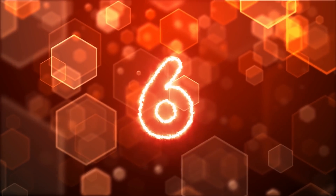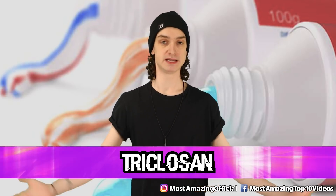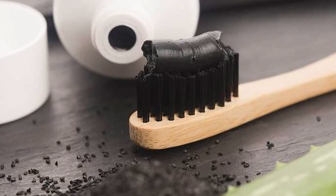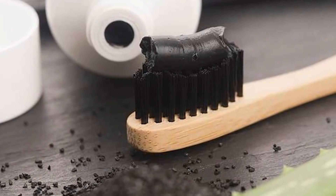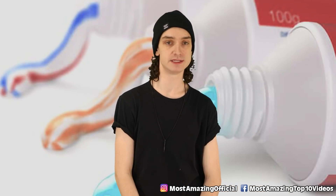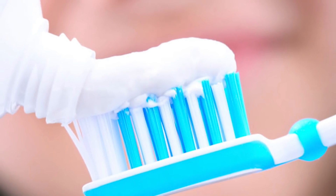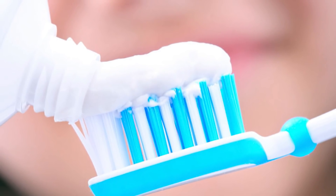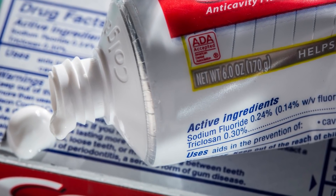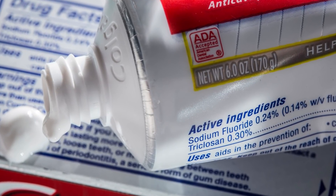Number six: triclosan. Now we've got to worry about toothpaste harming us — that's not cool. The antimicrobial chemical triclosan has been banned by the FDA. It's an ingredient often added to consumer products in order to reduce bacterial contamination, and it was often found in soaps, body washes, cosmetics, and toothpaste.